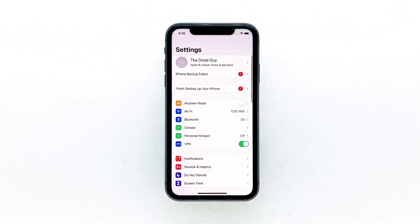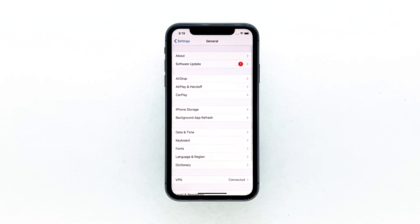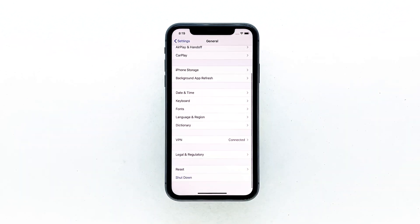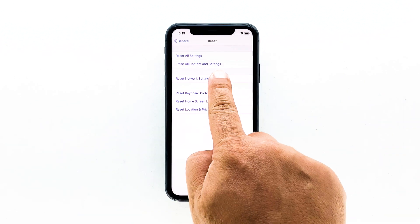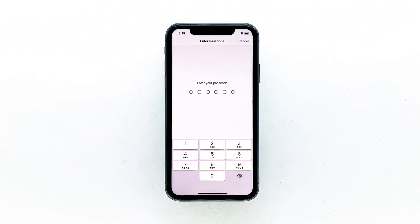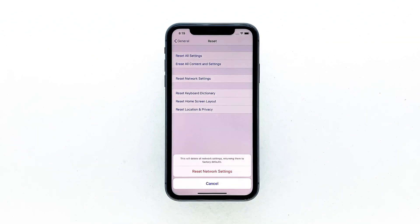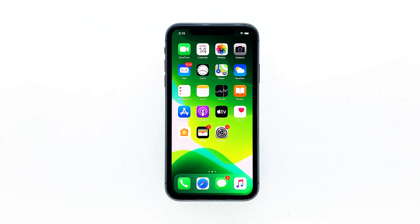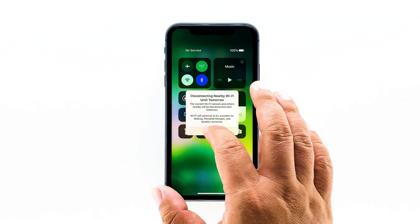From the home screen, tap Settings. Tap General. Scroll down to the bottom of the screen, and then touch Reset. Touch Reset network settings. If prompted, enter your security lock. Tap Reset network settings at the bottom of the screen. Your iPhone will reboot after this. Once it has finished rebooting, try to see if the problem is fixed.